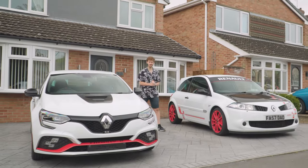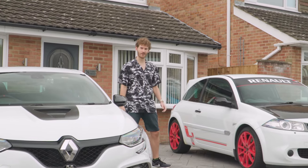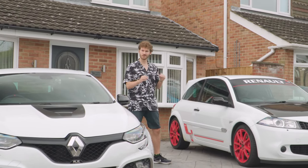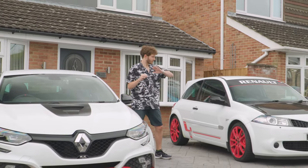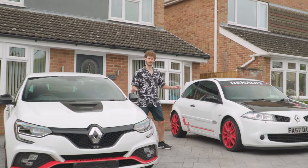Welcome back to an unbelievably epic episode of Petrol Poodle. Some of you who are willing to try new things and don't just discard things at face value will know exactly why this is an incredibly special review.